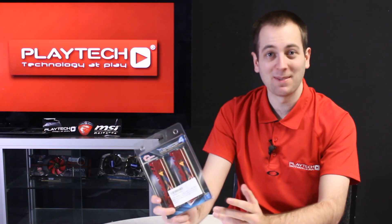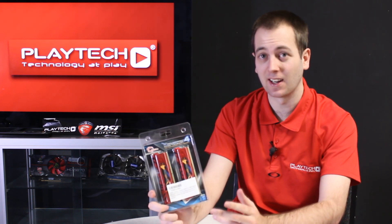Hello ladies and gentlemen and welcome back to Playtech TV. My name is Kevin and today we're going to be putting DDR4 up against DDR3.